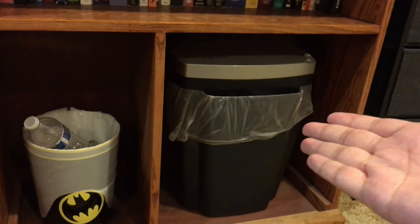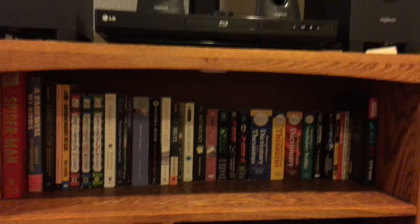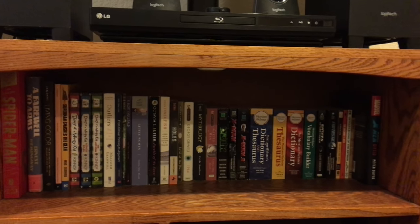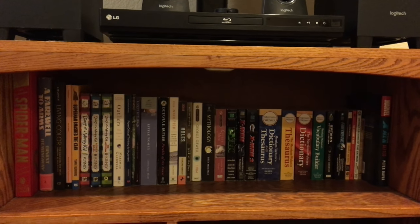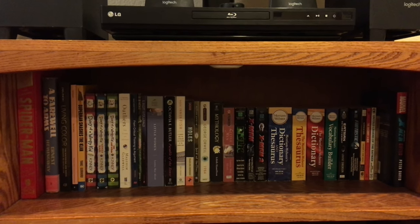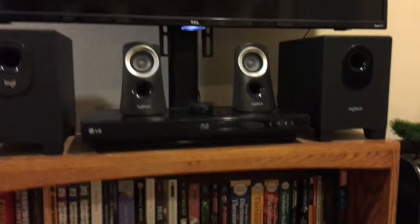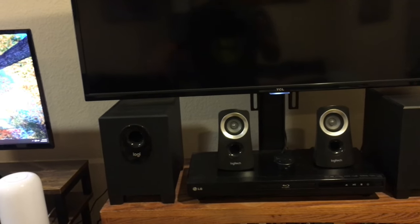Right here you have the paper shredder, a Batman wastebasket trash can, and my books — some comics, some literature, maybe American or British or a mix of both. They're mostly books from my childhood, some I bought recently, or from high school to early college. There's a Blu-ray player and a Logitech subwoofer or speaker connected to my PC, and another set for my TV.